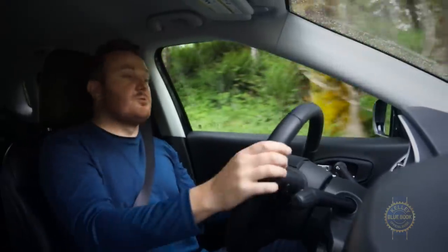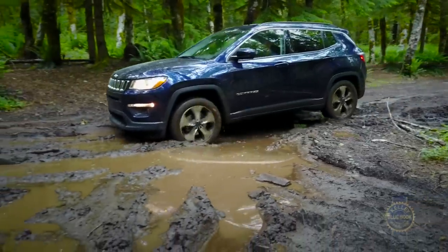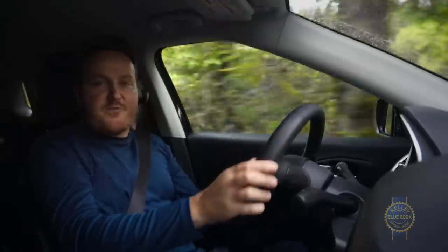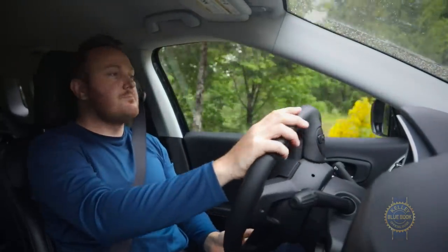Even without the Trailhawk's more sophisticated four-wheel-drive system, higher ground clearance, and all-terrain tires, we found that every Compass 4x4 is no slouch off-road. In slick low-speed situations, the traction management system works as intended, and through flowing, twisty trails, the Compass is down for some fun. Best of all, following a thorough thrashing, the interior panels are squeak-free and the alignment hasn't changed a bit.